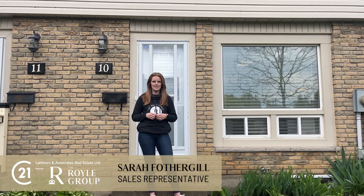Hey guys, it's Sarah Fothergill here with the Royal Group and Century 21 Lanthorn and Associates. We're over in Trenton today at 161 Bay Street, unit number 10. Let's take a look.